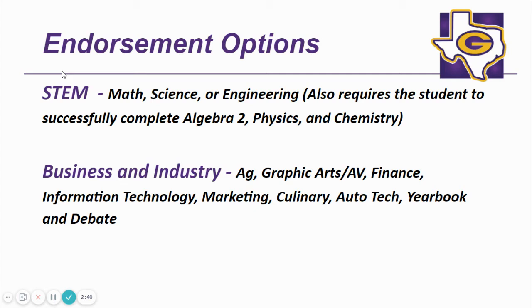To earn a STEM endorsement, the student must successfully complete Algebra II, Physics, and Chemistry. There are many ways to earn a Business and Industry endorsement: agriculture, graphics arts and AV, finance, information technology, marketing, culinary, auto tech, yearbook, and debate.